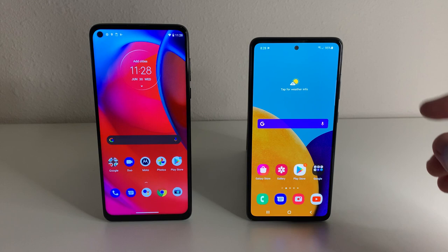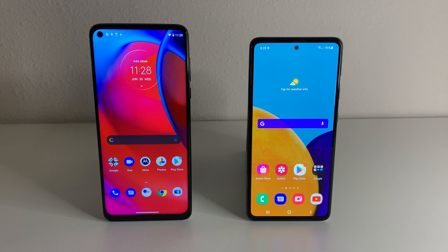As far as the operating systems, they're both going to have Android 11. The A52 5G is going to have One UI 3.1. The Moto G Stylus is pretty much going to be stock Android — or as stock as it gets if you're not getting a Google device. The Moto G Stylus 5G is going to run very smoothly, and the A52 5G is going to run very smoothly as well with that 120Hz display.